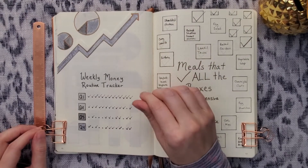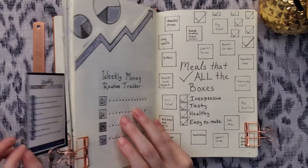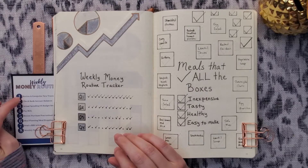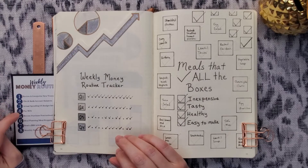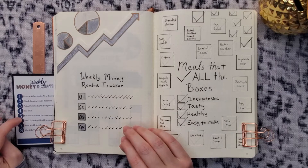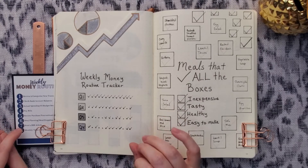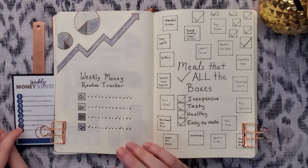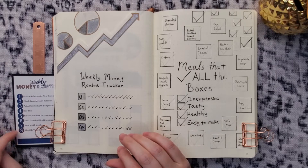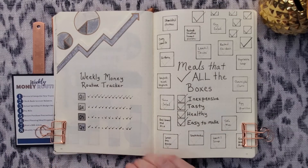This is where I track how often my husband and I meet to go over our personal finances. We try to meet every Sunday, and I have a little tip-out with our weekly money routine checklist — there are eight items. Every week we review and categorize new transactions, check bank account balances, compare actual spending versus budget, pay bills, review our purchase procrastination list, meal plan and/or meal prep, read one money article from CNBC, MSN, or Google to keep improving our knowledge of personal finance, and check monthly tasks if it's the first or last week of the month.